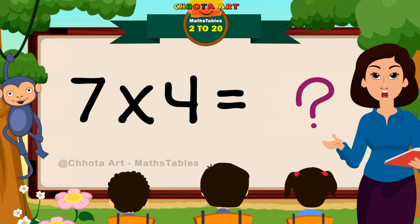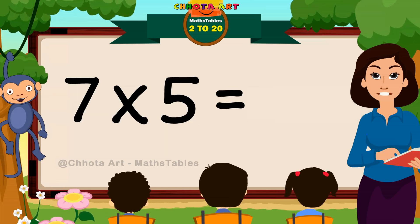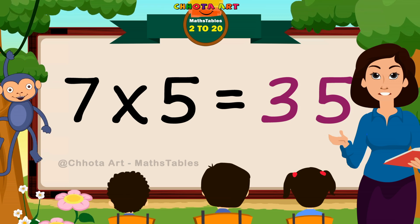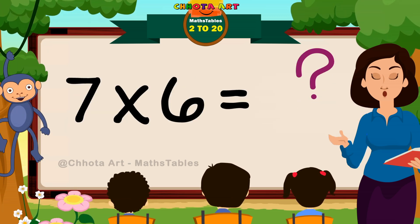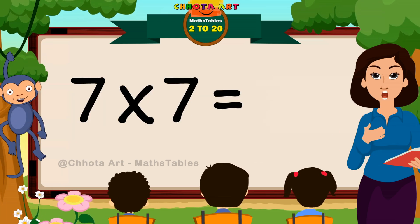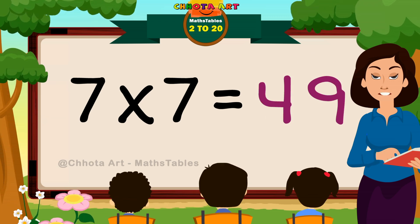Seven four stop — 28. Seven five stop — 35. Seven six stop — 42. Seven seven stop — 49.